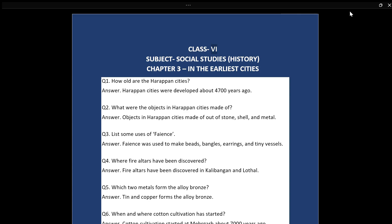Class 6, Subject: Social Studies, History. Chapter 3: In the Earliest Cities. Q1: How old are the Harappan Cities? Answer: Harappan Cities were developed about 4,700 years ago.